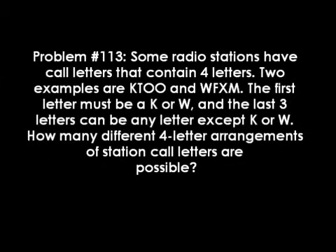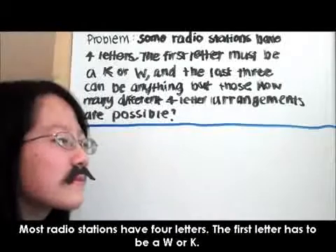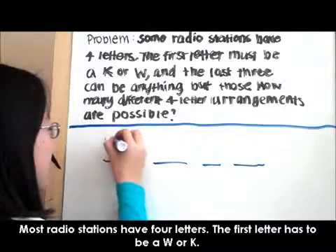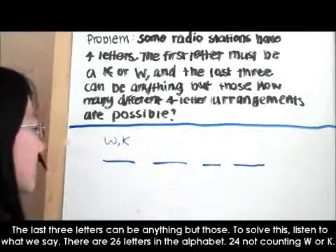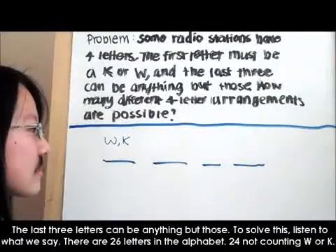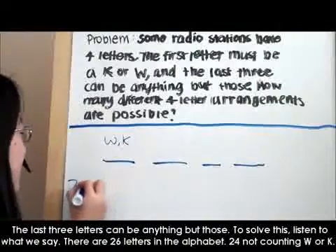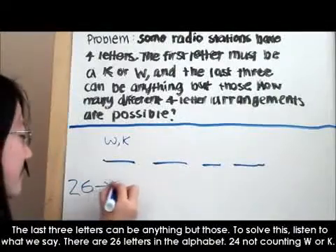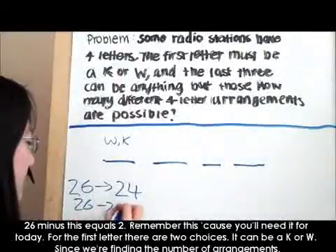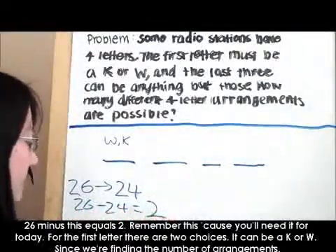Computations of radio stations — can we find the permutations? Most radio stations have four letters. The first letter has to be a W or K. The last three letters can be anything but those. To solve this, listen to what we say. There are 26 letters in the alphabet — 24 not counting W or K. 26 minus this equals 2. Remember this, because you'll need it for today.